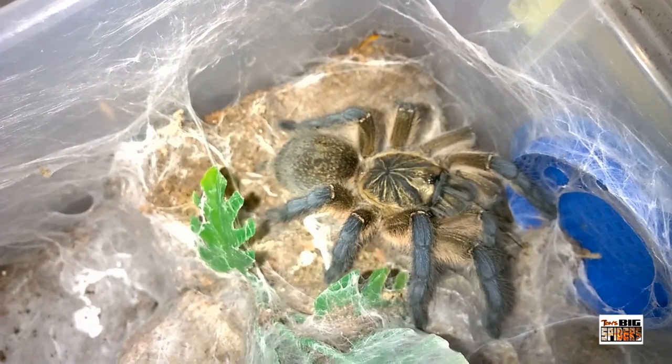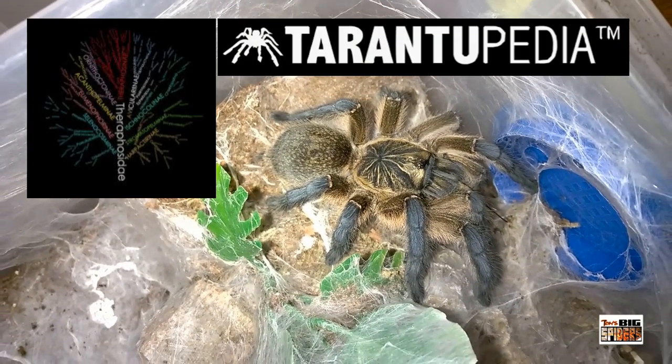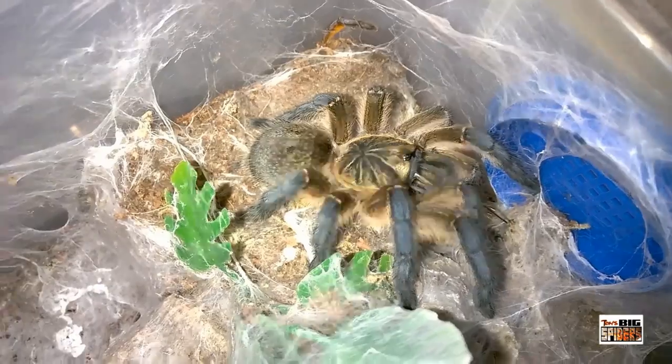For more amazing footage of a mother with her slings, please check out the video 'The Most Beautiful Blue-Legged Tarantula in the Wild with Her Babies' by Tarantulopedia. Just click the link at the end of this video for more stunning footage.